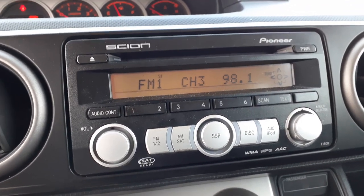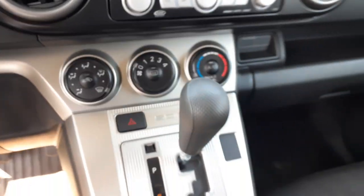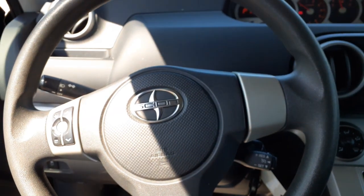This is T-1808 — T as in Tom, 1808. There's your shifter assembly.